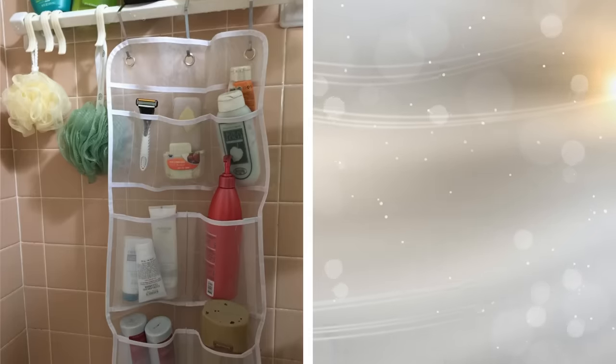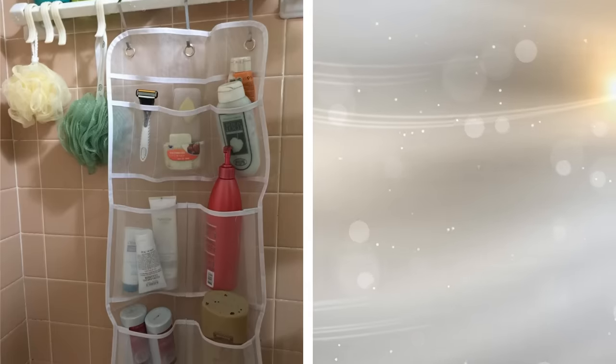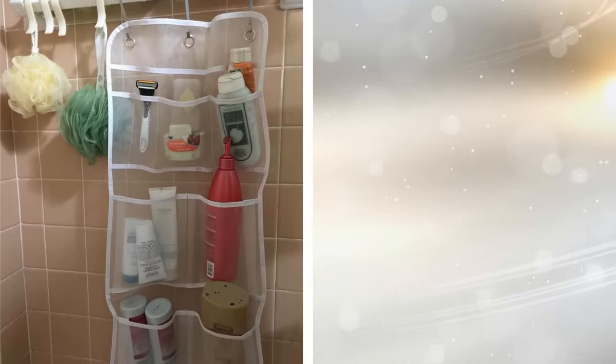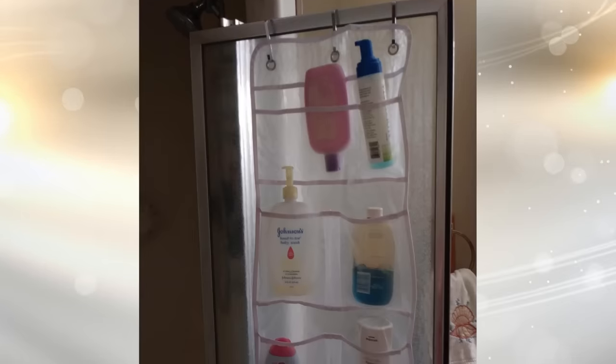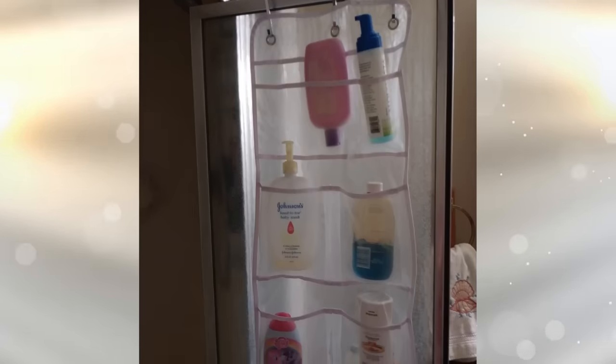Don't think of a shoe organizer as something for just shoes. You can use a shoe organizer in your bathroom to help store little items like shampoo and such. You will be able to neatly organize your little knick-knacks in the pockets of the shoe organizer. You can also hang this on the back of the door, or cut it in half to fit inside cabinet doors.